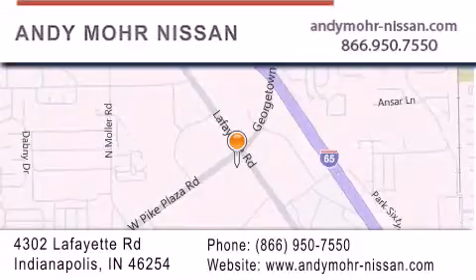Get new car pricing and receive free no obligation price quotes. Stop by and visit us today at 4302 Lafayette Road in Indianapolis, or see us online at andymohr-nissan.com.